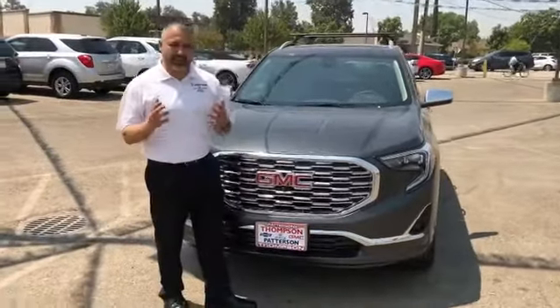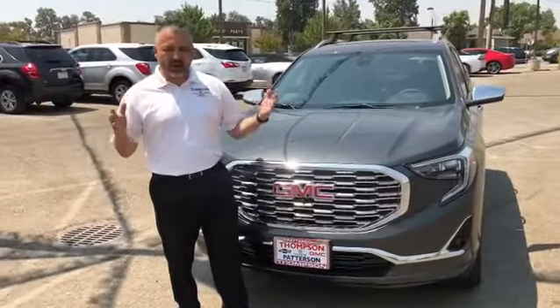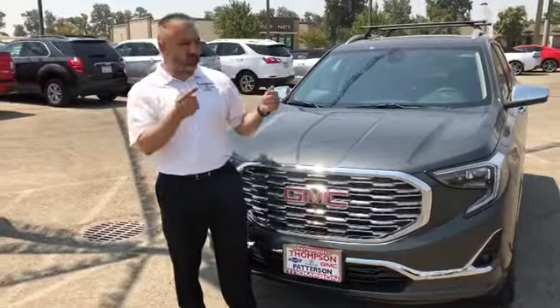Hey everybody, we're back. This is the Terrain Denali. As you can see here, we have the signature grille.